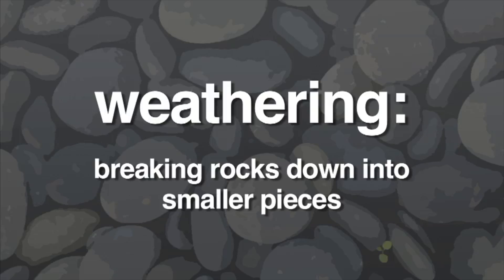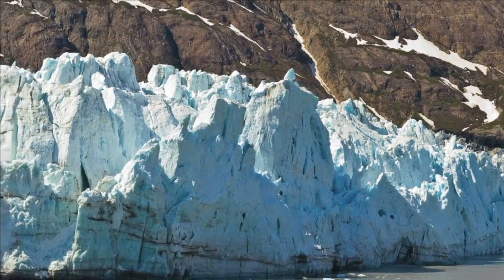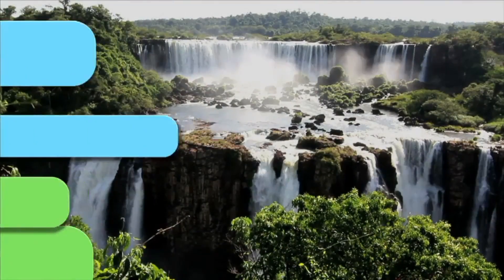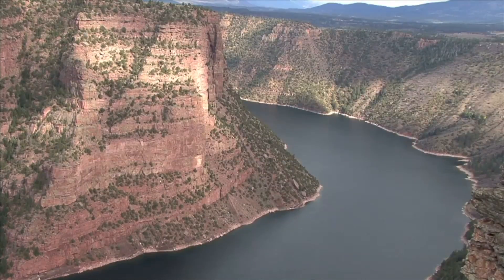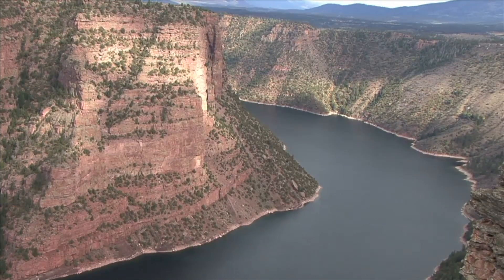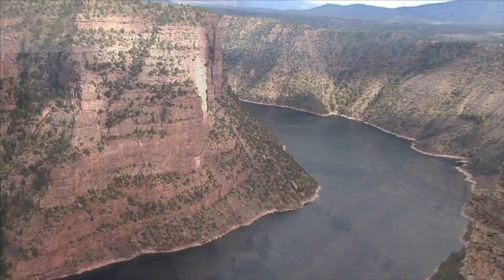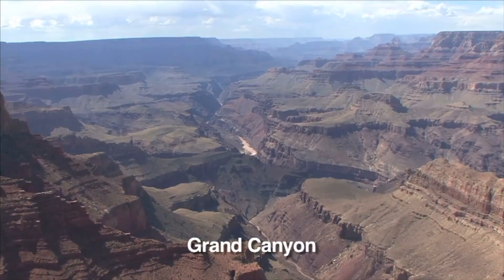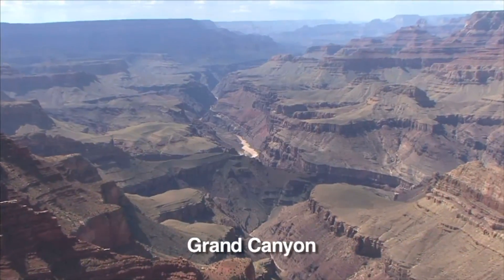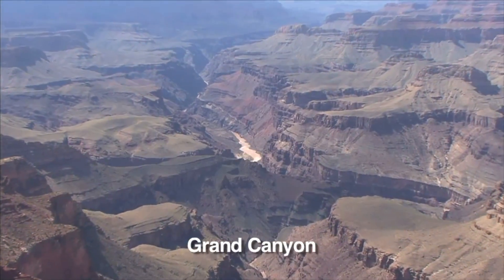Breaking rocks down into smaller pieces is called weathering, and it takes place all the time. Weathering is caused by wind, ice, and water. Notice here where the water has worn away the rock. Moving water slowly wears rocks down, especially if it carries sediment. An example of how water can wear rock away is the Grand Canyon — it's over one mile deep and eleven miles wide, and was carved out by the Colorado River.